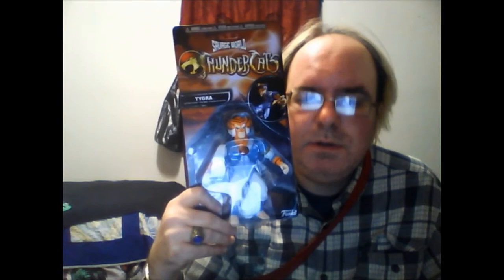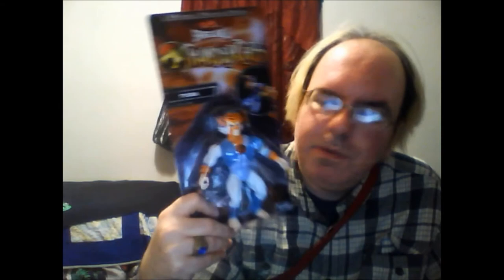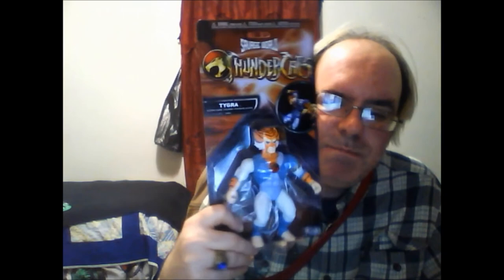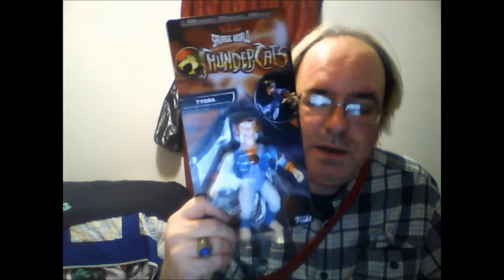Thundercats! Now if you were alive in the 1980s and you were a kid, you most likely watched cartoons — and if you watched cartoons, you most likely watched Thundercats. This is Tygra, one of the members of the Thundercats team. I just got him the other day. I will do a review on him soon. I'm not sure if I'll take him out of the package or not, but I wanted to show him off since I got to bring him home. He is a good-looking action figure.